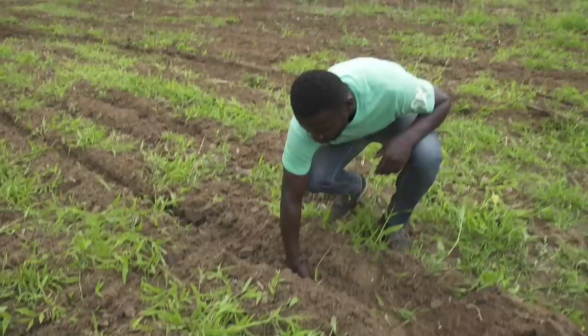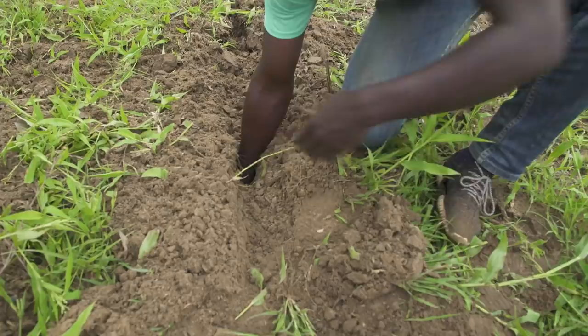This is how deep the ripping has gone — very, very deep. So should there be any dry spell here, we are safe because we know our plant has no restrictions so far as root development is concerned.